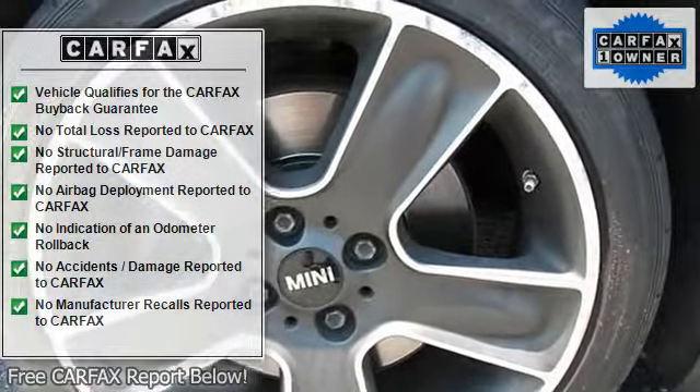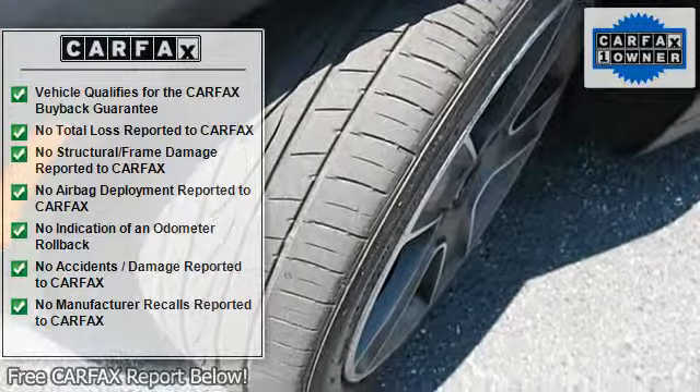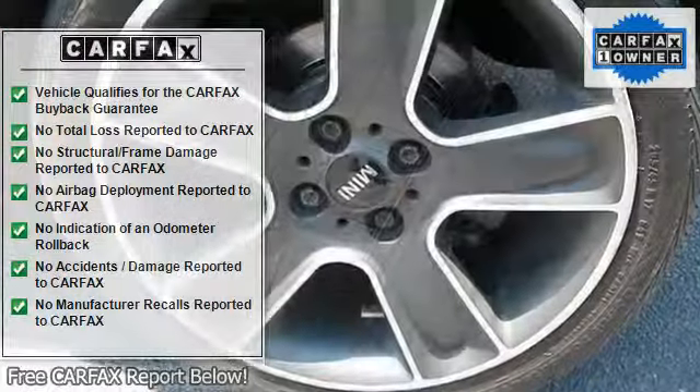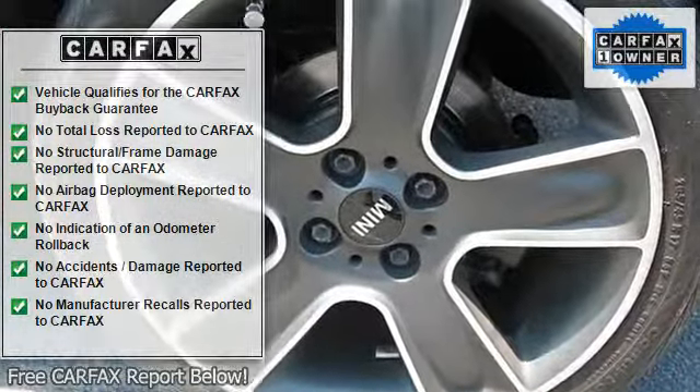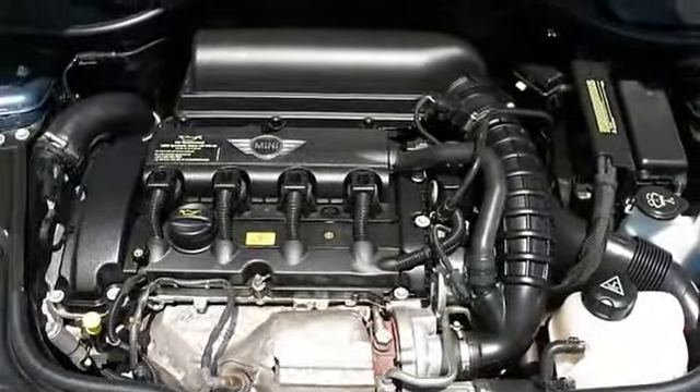Front fog lights, climate-controlled glove box, sport button with accelerator and steering programs, 50/50 split folding rear seat, multi-link rear suspension, McPherson front suspension, ventilated front and solid rear disc brakes.